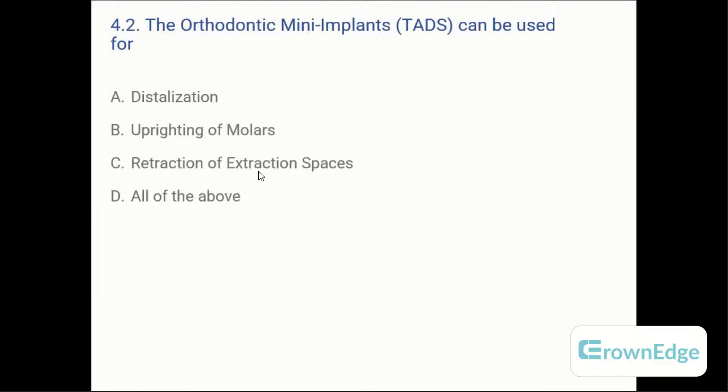Orthodontic mini-implants (TADs) can be used for — A: distalization, B: uprighting of molars, C: retraction of extraction spaces, or D: all of the above. The answer is D — TADs or mini-implants are very versatile and can be used for distalization, uprighting, and closure of extraction spaces.